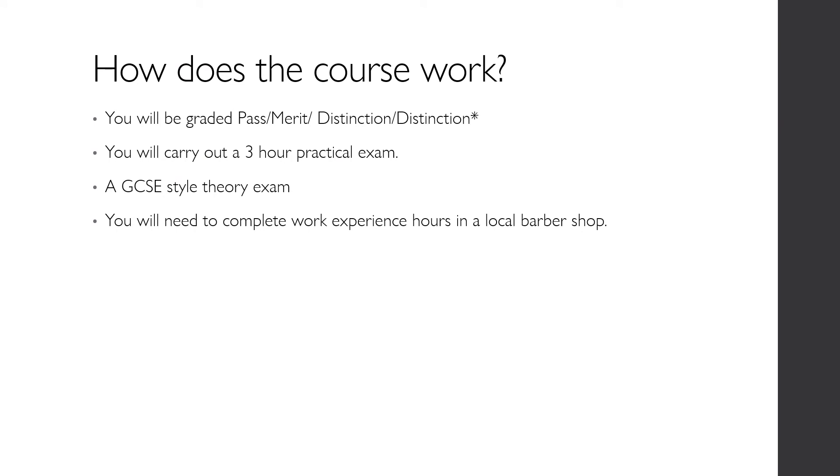Your qualification will be graded as Pass, Merit, Distinction, or Distinction Star. This gives you the opportunity to work to the best of your ability and get recognition for your hard work.